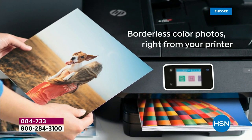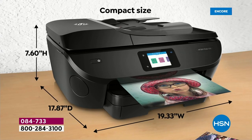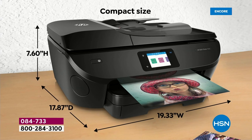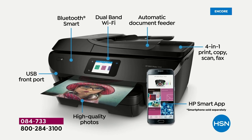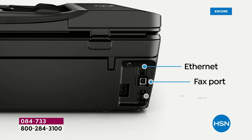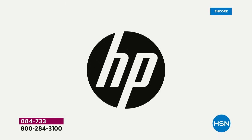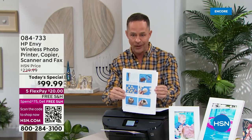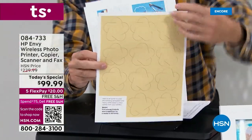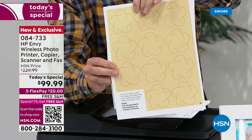It really does go beyond. I'm excited because it's been over a year since we've been able to get enough printers to do a Today Special. HP is the number one inkjet printer in America. We have never, ever done 14 months of HP Instant Ink — 14 months included. I'll talk about that in just a minute. And did you notice this is printing on the front and the back? It's an auto duplexer that's built in.